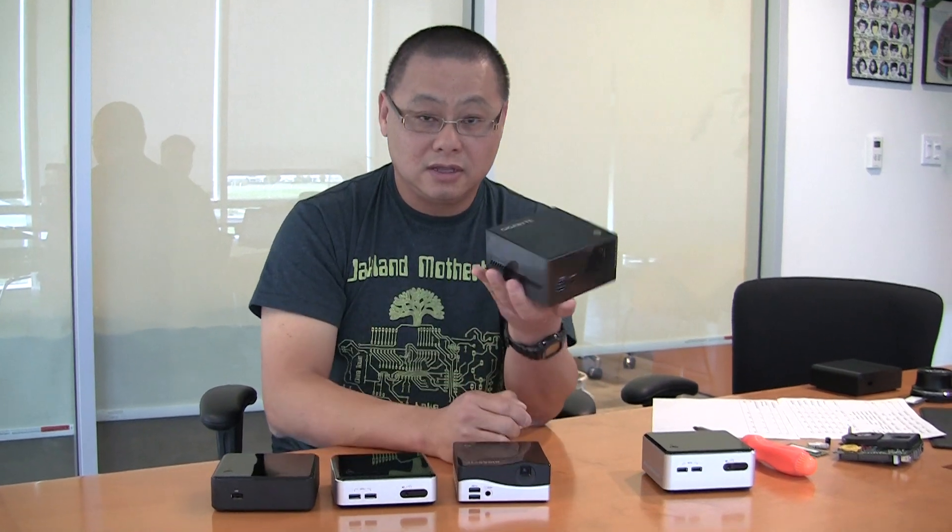This one is actually the bad mother of this bunch. This is Gigabyte's BRIX Pro. It features a full-on Core i7-4770R. Whereas all of these units feature either Ivy Bridge or Haswell processors that go into laptops, this has a real desktop processor. You're seeing this show up in all-in-ones, but not in desktops because it's not a socketed processor — it's soldered onto the motherboard. You're only seeing this processor in all-in-ones, and this unit.